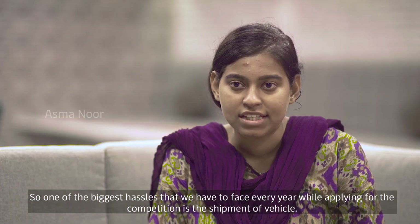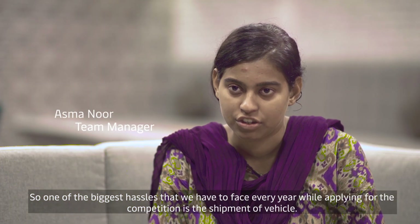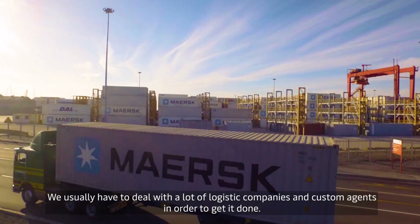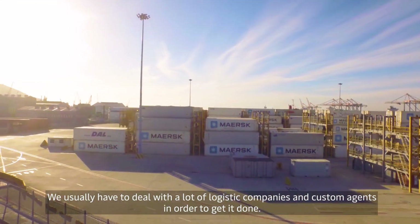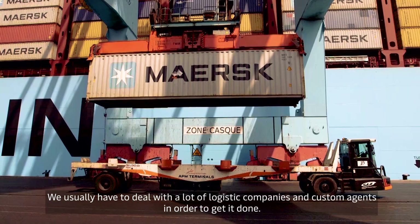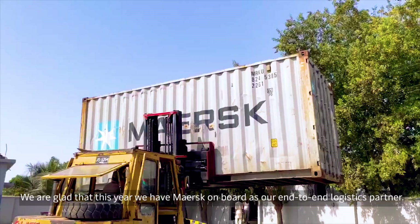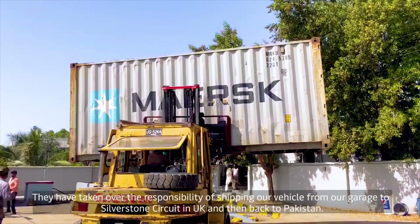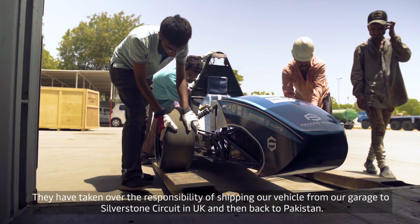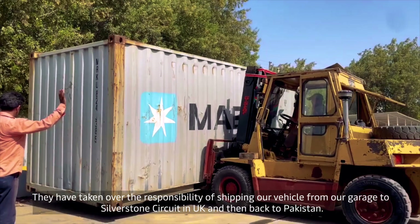One of the biggest challenges we face every year while applying for the competition is the shipment of the vehicle. We usually have to deal with a lot of logistics companies and customs agents. We are glad that this year we have Maersk on board as our end-to-end logistics partner. They have taken over the responsibility of shipping our vehicle from our garage to Silverstone Circuit in the UK and back to Pakistan.